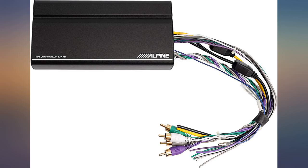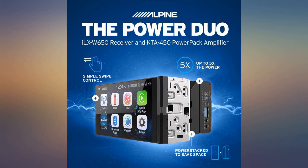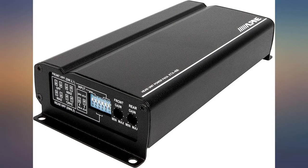This ILXW650 sounds awesome. It takes a while to get all the tuning figured out, but once it's set it really does sound amazing.